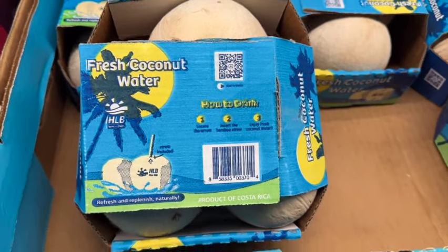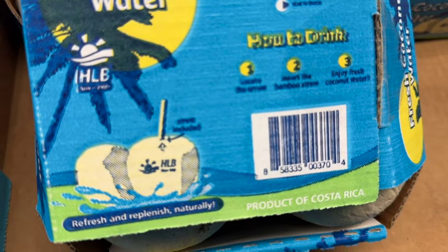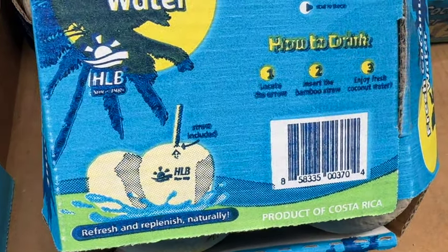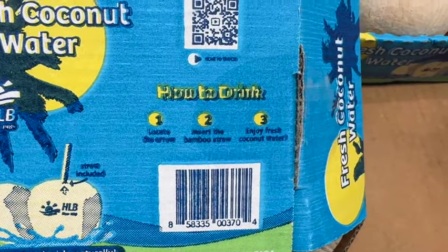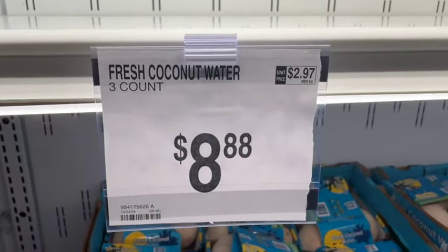Three-count Fresh Coconut Water. This gives you directions on how to drink: locate the arrow, insert the bamboo straw, and enjoy fresh coconut water. These are new at our Sam's Club.